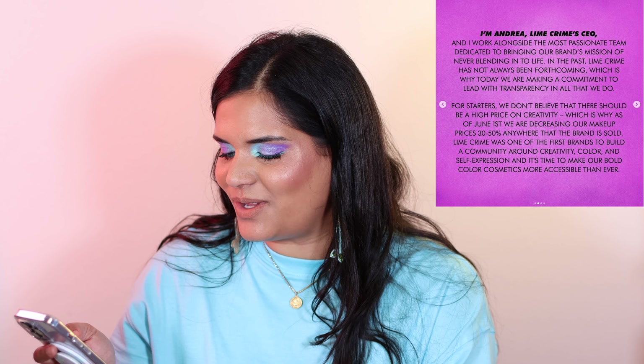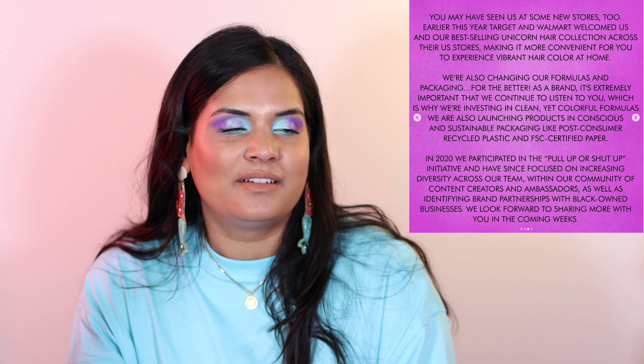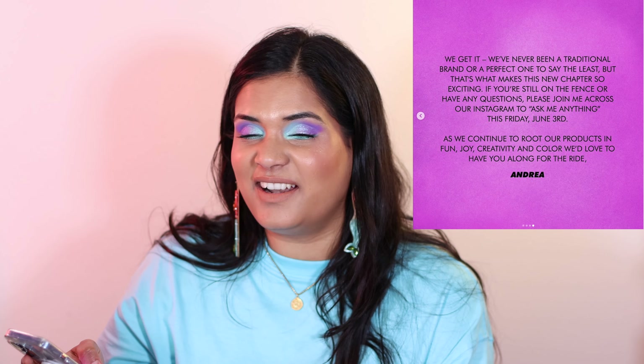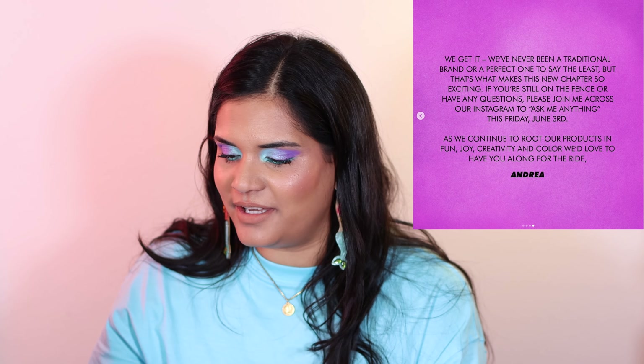Next from Lime Crime, they're decreasing their makeup prices by 30% to 50% anywhere the brand is sold. I think Lime Crime has decent stuff — decent eyeshadows, and I have a few of their palettes. I'm trying to think what the logic is behind reducing their prices, because I feel like everything is going up in price. Is this price reduction something they can sustain? Are they cutting corners on quality? Have they just been overcharging everybody? Is it a marketing gimmick? I'm very, very curious to see if this is a marketing tactic on their part.